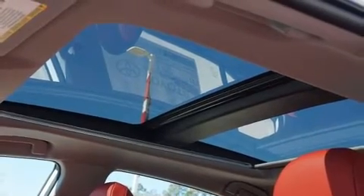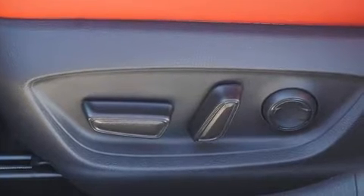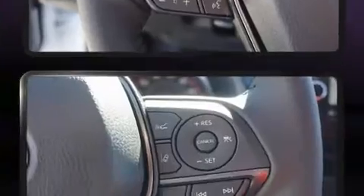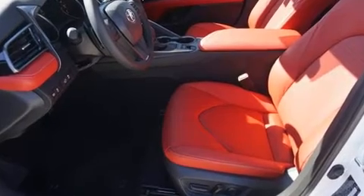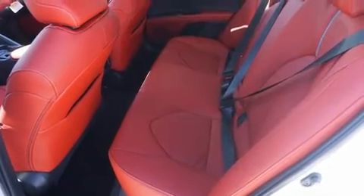A wealth of standard features means that you no longer have to sacrifice, like heated seats, front and rear reading lights, one-touch window functionality, variably intermittent wipers, heated door mirrors, remote keyless entry, and power front seats. Features such as automatic climate control and leather upholstery prove that economical transportation does not need to be sparsely equipped.